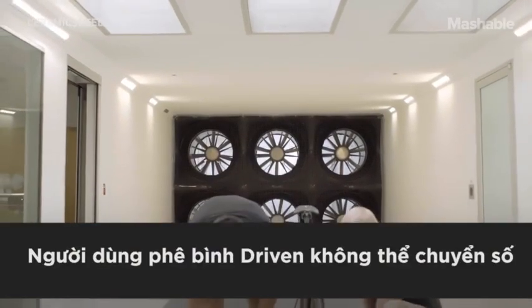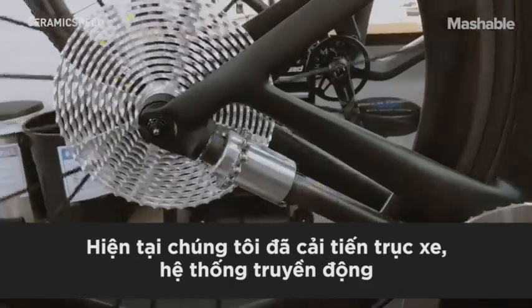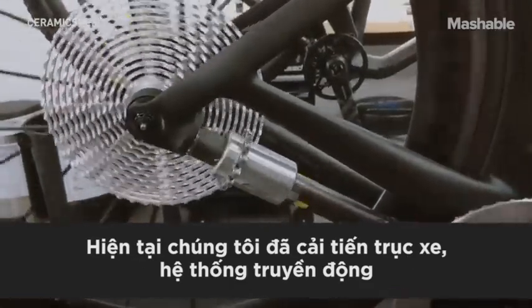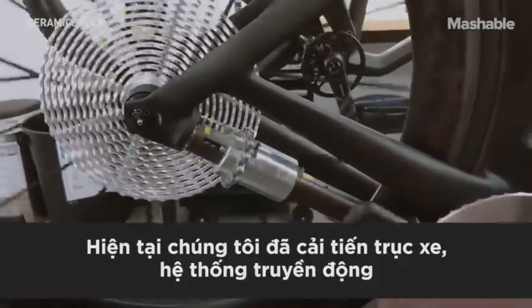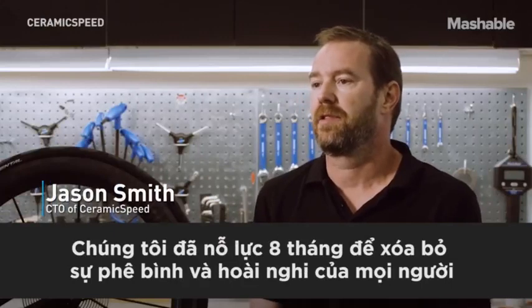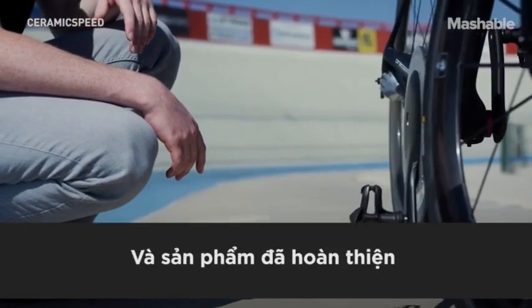One of the criticisms was that Driven didn't shift — that's a very valid criticism. We now have a fully developed wireless everything inside the drive shaft shifting mechanism. What we've done over the past eight months has addressed a lot of that criticism and skepticism, and now we have the rideable version.